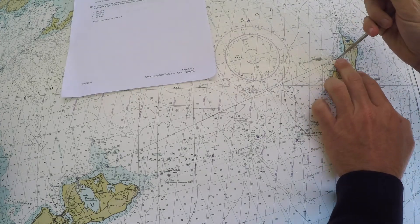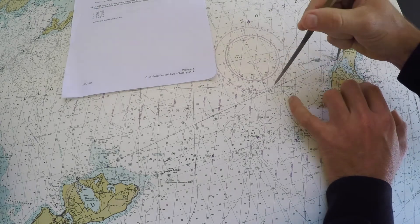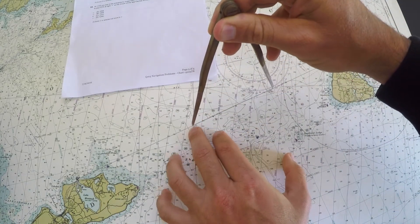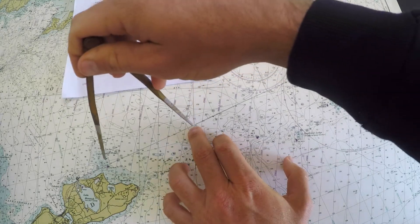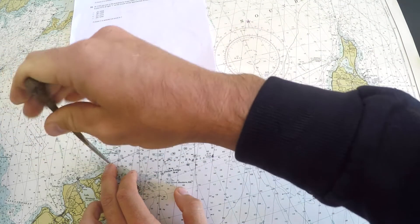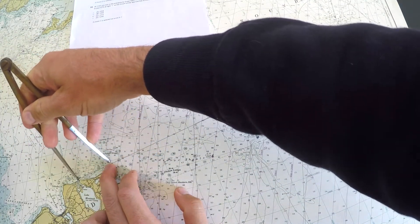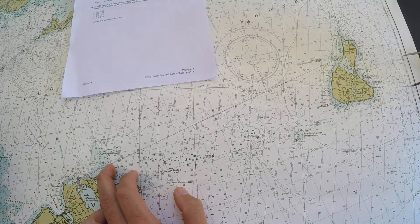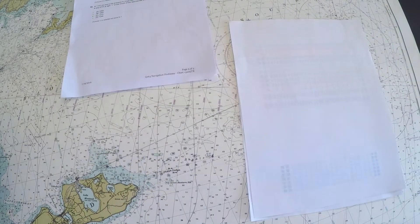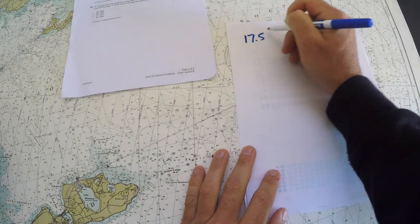I can set the dividers to 5 nautical miles and walk down the track line. That's 5 miles, 10 miles, 15 miles — and then for the remainder I measure what's left, which comes to 2.5 extra miles. So the total distance is 17.5 nautical miles.